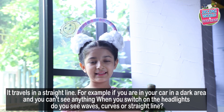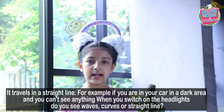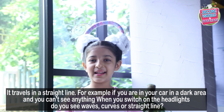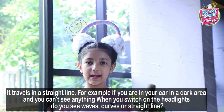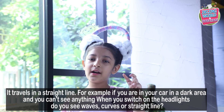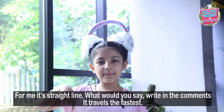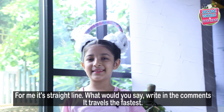Light travels in a straight line. For example, if you are in your car in a dark area and you can't see anything, when you switch on the headlight, do you see waves, a curve, or a straight line? For me, straight line. What do you say? Write in the comments. It travels the fastest.